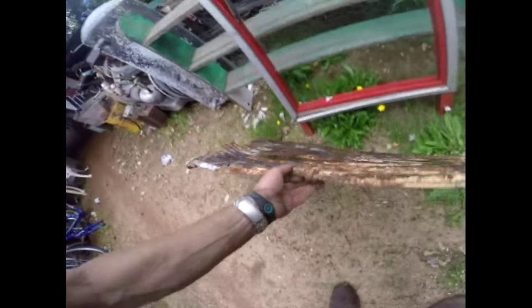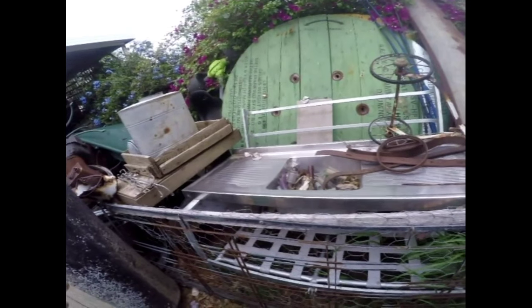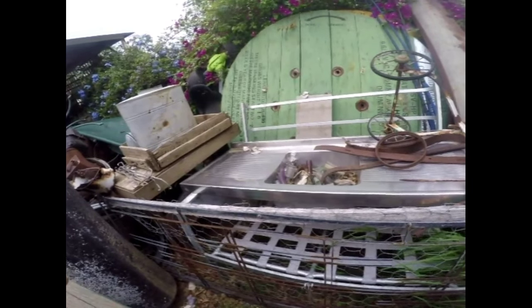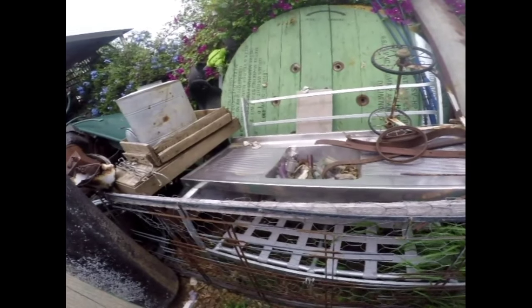Another thing I'll show you here, guys: old, very old sinks. This one isn't that old, but just be very careful scrapping really old 1900s copper or brass kitchen sinks — very collectible for people restoring that. There's no way in the world I'd scrap that.